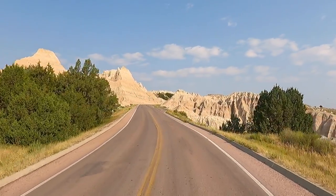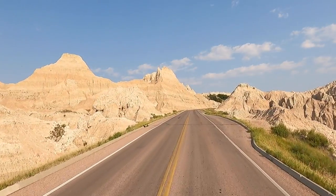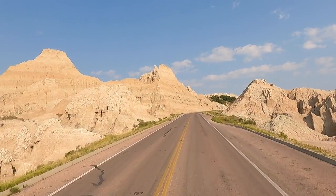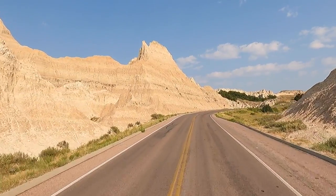Wow, look at this view — absolutely gorgeous. If you get out this way you have to take this drive, for sure.